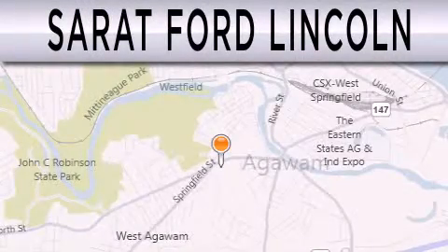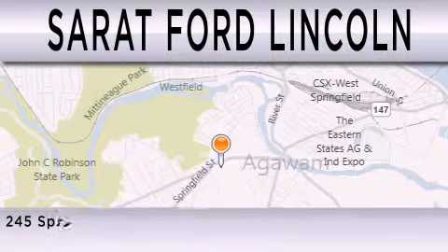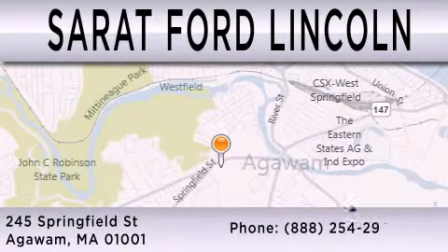Sarat Ford Lincoln is dedicated to doing everything possible to ensure that the experience you have selecting your next vehicle is as pleasant as possible. We are located at 245 Springfield Street in Agawam.